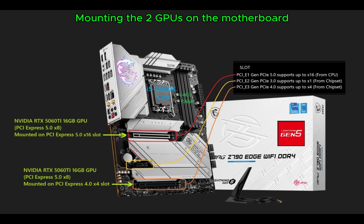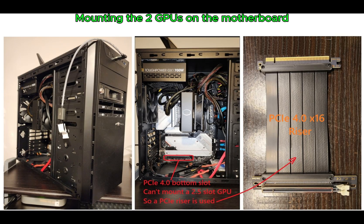The first GPU will be mounted on the PCIe 5x16 slot, and the second GPU on the PCIe 4x4 slot of the motherboard.